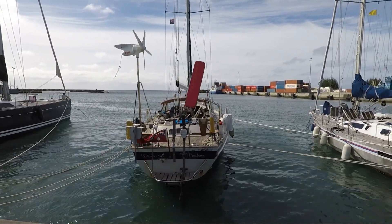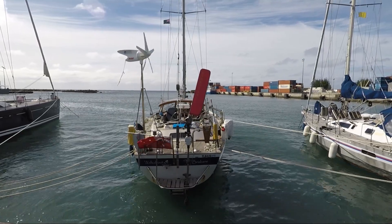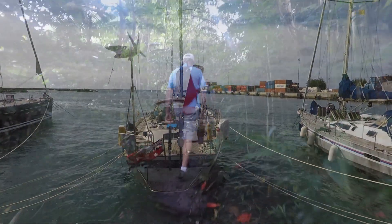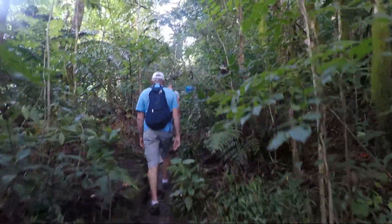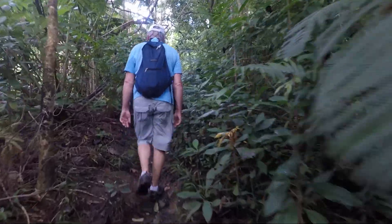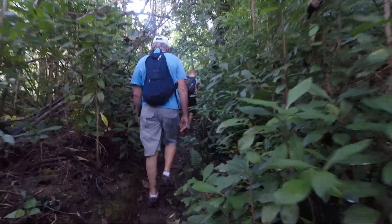It was here that the leg three crew dropped off, and we are about to meet the crew of leg four. There we are — first excursion with the new crew, heading up to the Needle in Rarotonga.